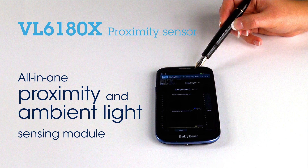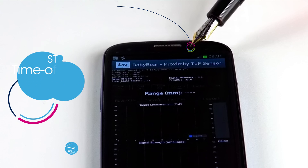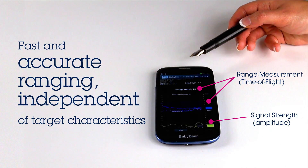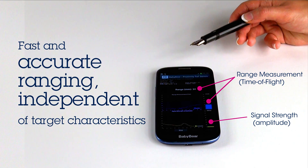Thanks to its all-in-one, ready-to-use architecture, the VL6180 is easy to integrate and saves phone makers a long and costly optical and mechanical design optimization. It is based on FlightSense, a disruptive time-of-flight technology developed by ST, who owns the key sensor and system architecture patents. The VL6180 delivers fast and accurate absolute ranging, independent of target characteristics such as color or size.